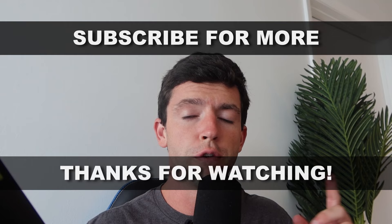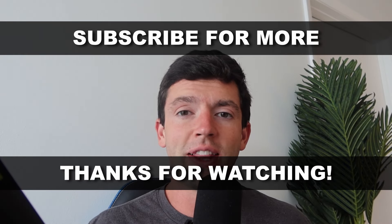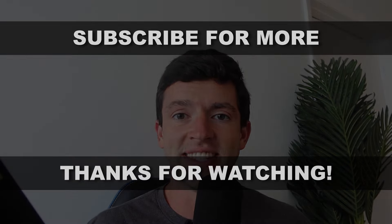I'll also leave up on screen my full ungating tour as well as my full free course. If you're looking for additional free content, make sure to subscribe. Let me know any questions down below — I'd love to help you guys grow your businesses, and I'll see you in the next one.